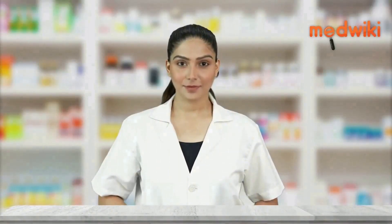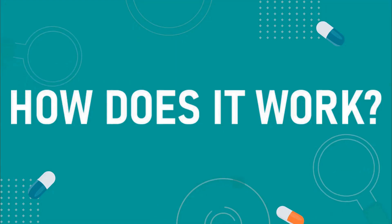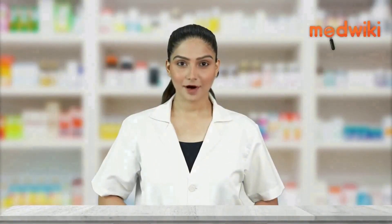It is used in the treatment of herpes labialis, genital herpes infection, and herpes simplex virus infections. It works by stopping the virus from multiplying and spreading to nearby healthy cells.